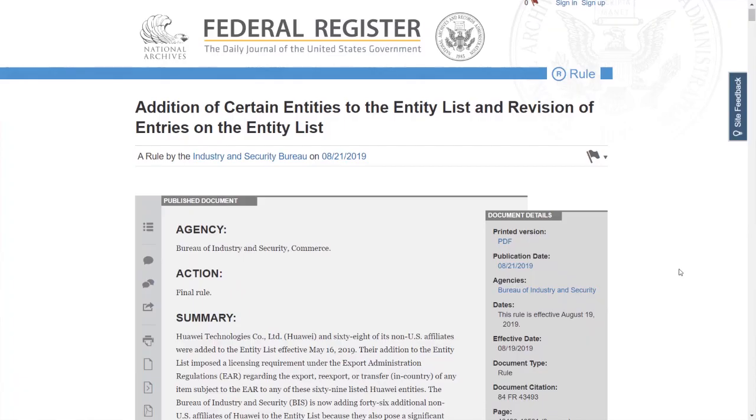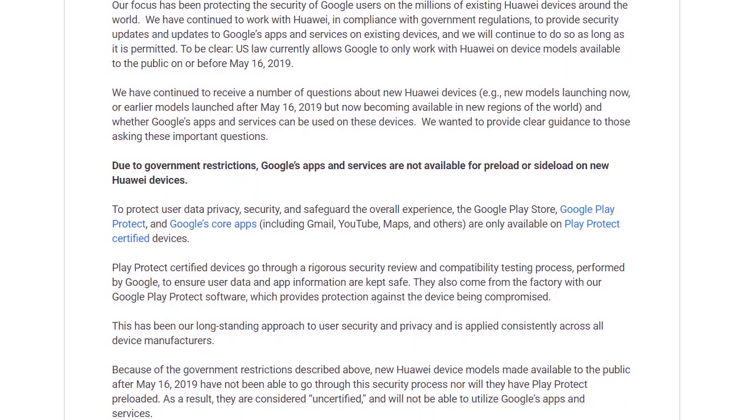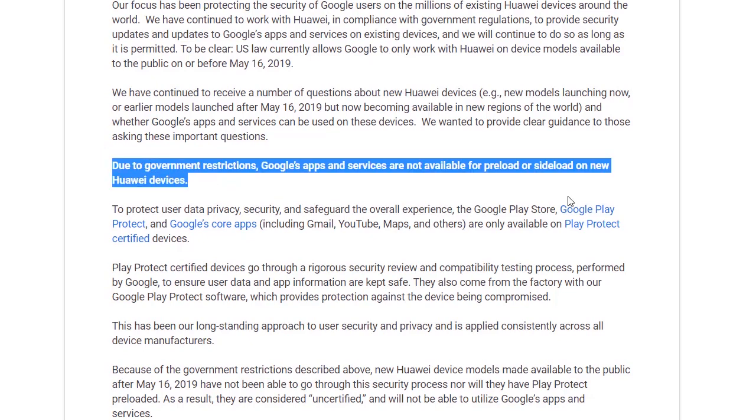In the smartphone world, May 16, 2019 is a day that will live in infamy. Because that was the day the U.S. government, under the Trump administration, banned all U.S. companies, including Google, from collaborating with Huawei. By being on this entity list, that basically meant that Huawei and Google could not work together on all future phone models. If you had an older Huawei device, you could still access the Play Store. But moving forward, you couldn't get Google Play, Gmail, YouTube, or Google Maps on Huawei devices.